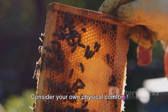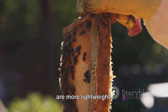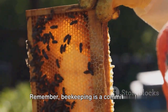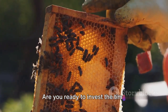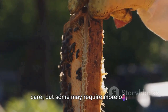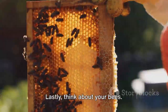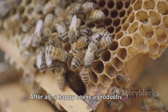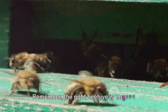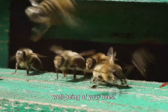Consider your own physical comfort too. Some hives are heavy and require more physical strength to manage, while others are more lightweight. If you have any physical limitations, this could be a deciding factor. Remember, beekeeping is a commitment — are you ready to invest the time necessary to maintain and monitor the hive? Every hive requires dedication and care, but some may require more of your time and resources than others. Lastly, think about your bees. After all, a happy bee is a productive bee. Your hive should provide your bees with a safe, comfortable home. The right beehive is the one that meets your needs and ensures the well-being of your bees.